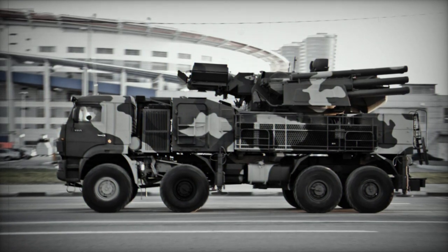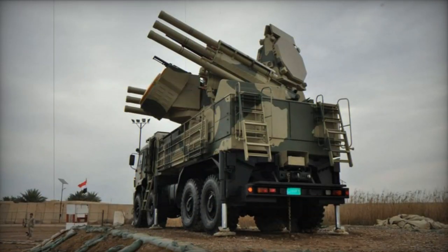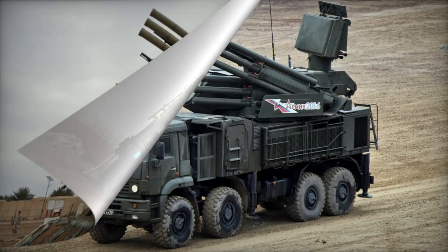These combat vehicles can also collaborate with an air defense command post and receive data from early warning radars. A standard battery includes a variety of support vehicles such as reloaders, maintenance units, and mobile workshops.